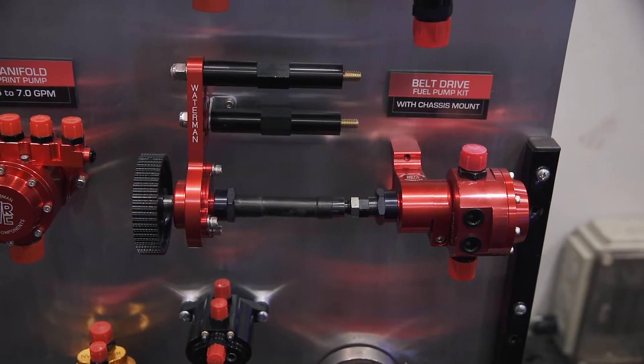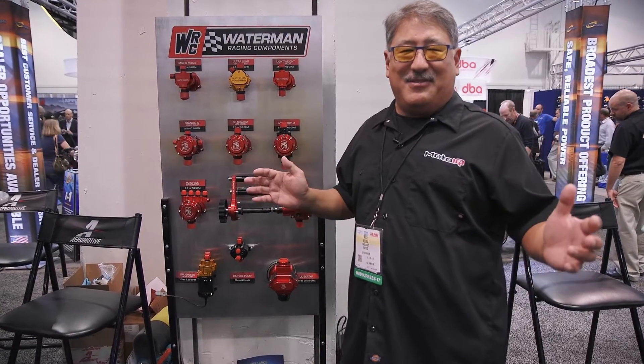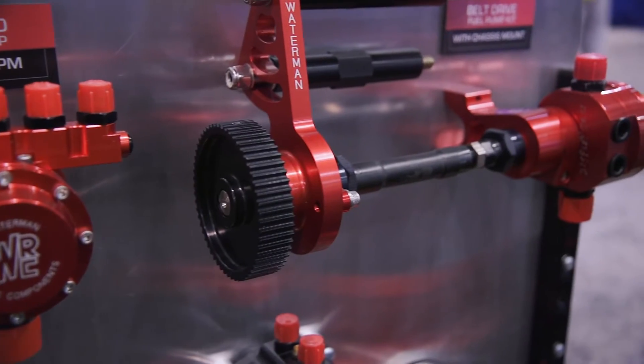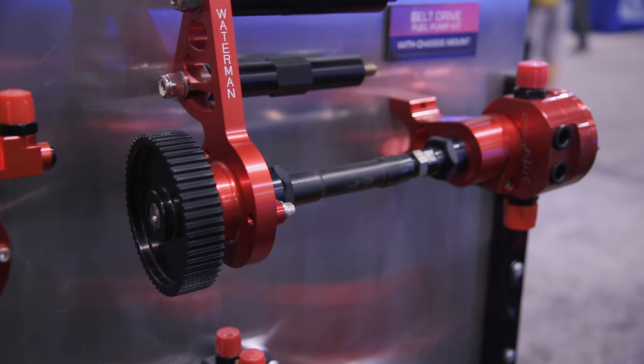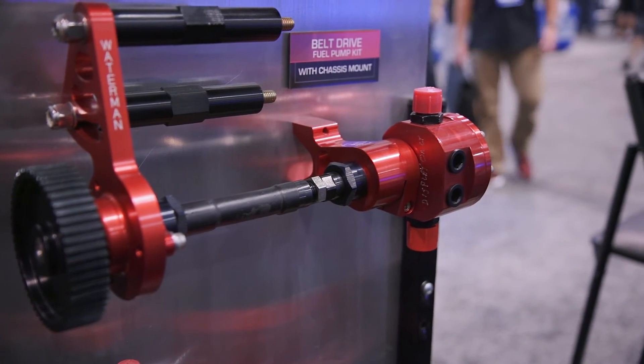It's a gear-type impeller, moves a lot of fuel, super reliable. Matt Field uses one of these in his car. It's pretty awesome and something you should consider if you have a really high horsepower car.